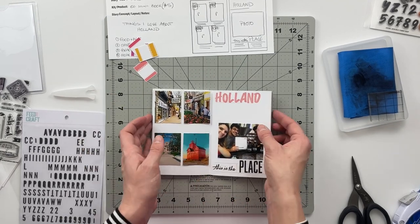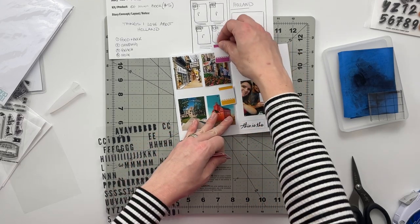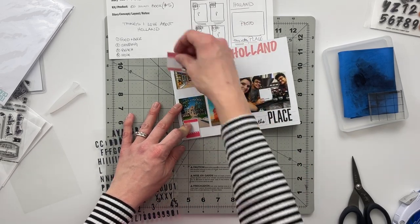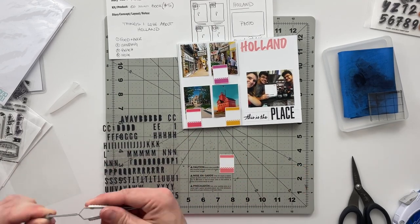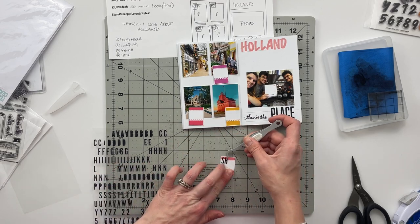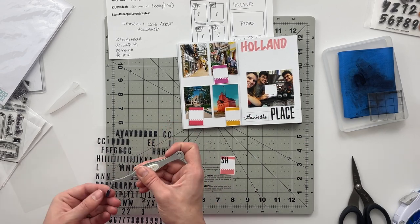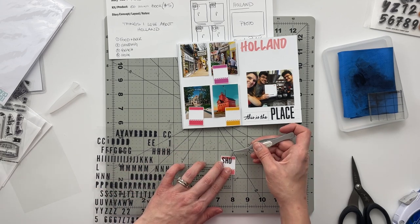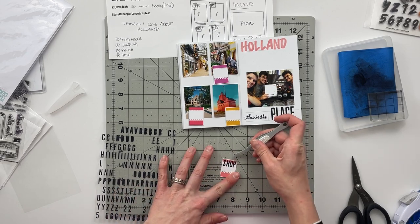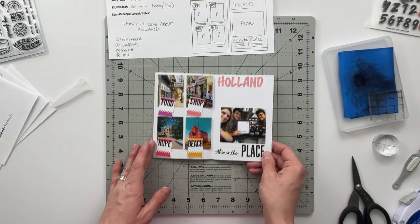I've got these four rectangle labels from one of the cut-aparts, and I wanted to add a title giving context to each photo. I'm going to use puffy alphabet stickers from my stash and add the words 'shop,' 'food,' 'beach,' and 'hope' - Hope being for Hope College. These alphabet stickers aren't super sticky, so I'm going to pull over my sewing machine later and actually stitch down the alphabet stickers onto the labels so they stay secure and won't fall off.